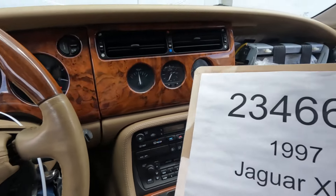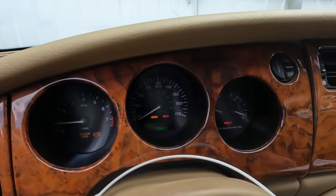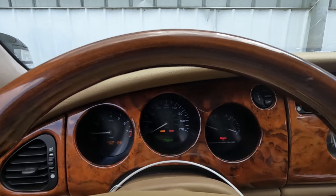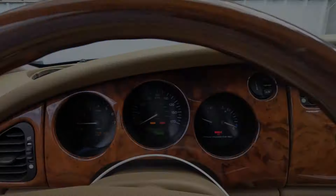This is car number 234-662-1997, Jaguar XK8, 73,668 miles. Parts will be available on our website, www.playgroundpar.com, or our eBay store, Playground Par.